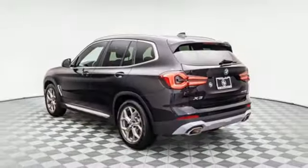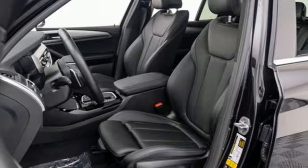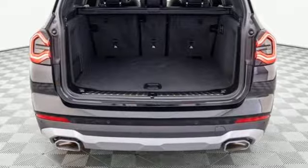External Memory Control, Memory Exterior Door Mirror Settings, Driver Memory Seats, Front and Rear Parking Sensors, and Integrated Navigation System with Voice Activation.